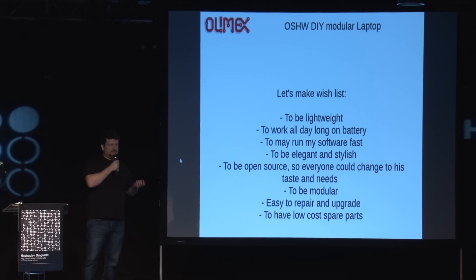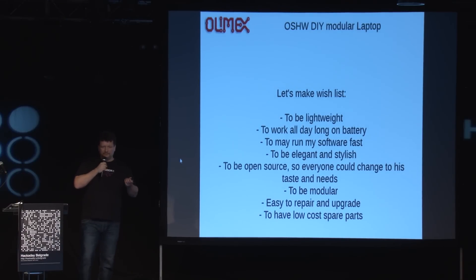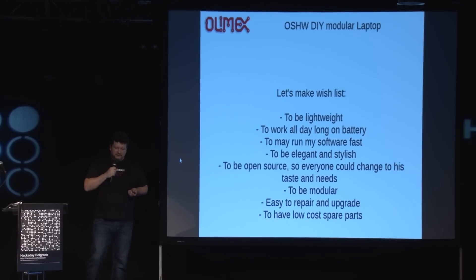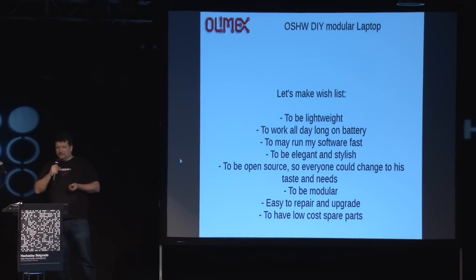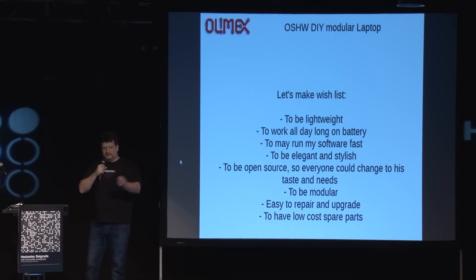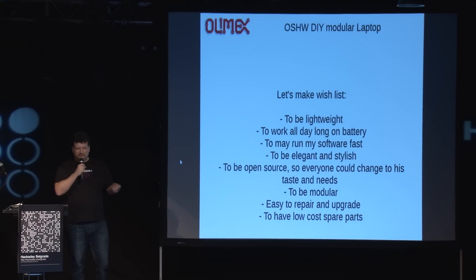So if somebody else wants to make something suited to their preferences, they can look at our files, change, modify, and make their own version. And of course it has to be modular — because if the processor becomes obsolete or I need more power, I want to just replace the motherboard, not the whole plastics and everything. It has to be very easy to repair and upgrade, very simple — even a kit that anyone can assemble. And of course there must be low-cost spare parts: if three keys get broken, I buy just three keys for three dollars and replace them. If the battery goes bad, I just buy a new battery and replace it, not throw away the whole laptop.